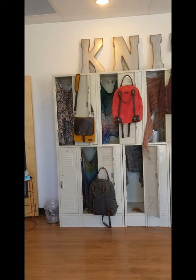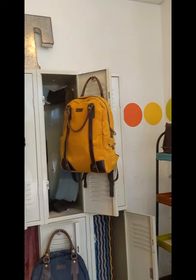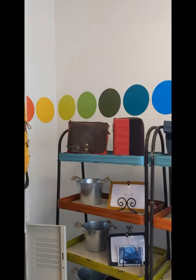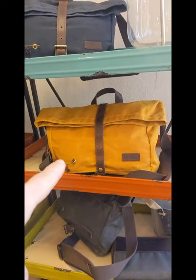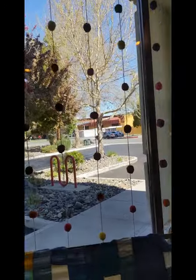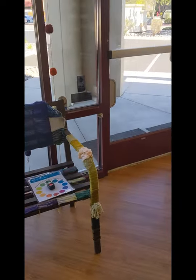Some other of our Della Q Makers bags over there — we've got some backpacks and mini messenger. This is the roll top here. And also super fun, our little yarn garlands and yarn bombed bench. You're welcome to take a load off and sit there and knit for a few minutes if you like.